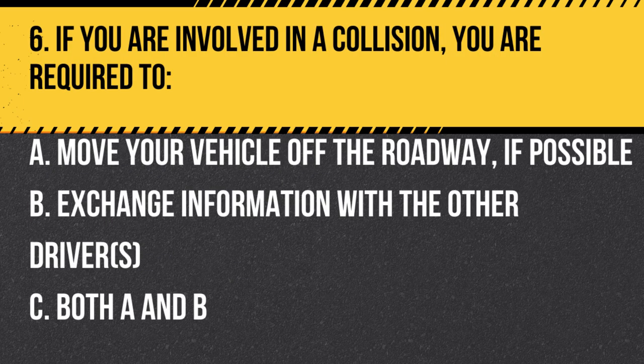Question 6. If you are involved in a collision, you are required to… A. Move your vehicle off the roadway, if possible. B. Exchange information with the other drivers. C. Both A and B. Answer: C. Both A and B. If you are involved in a collision, you must move your vehicle off the roadway, if possible, and exchange information with the other drivers.